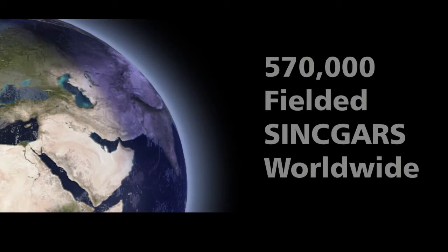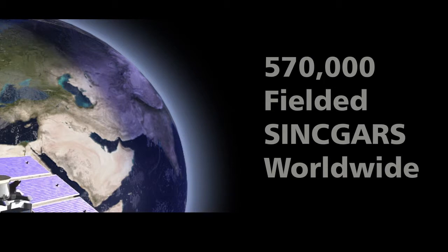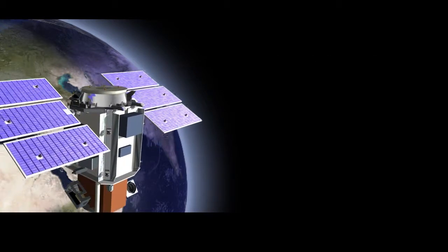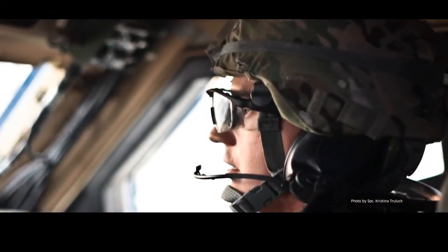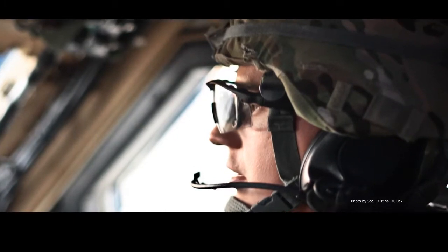With more than 570,000 fielded SINCGARS, NOMAD provides the capability to extend the SINCGARS waveform beyond line of sight on the battlefield to deliver information to the next echelon via satellite link.